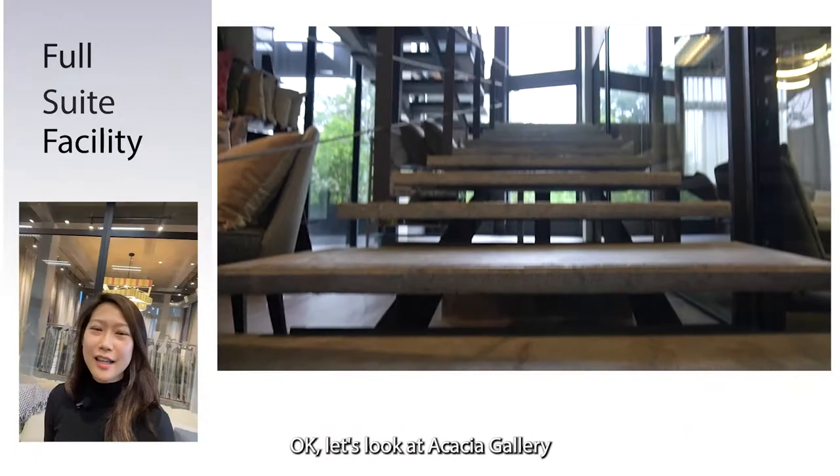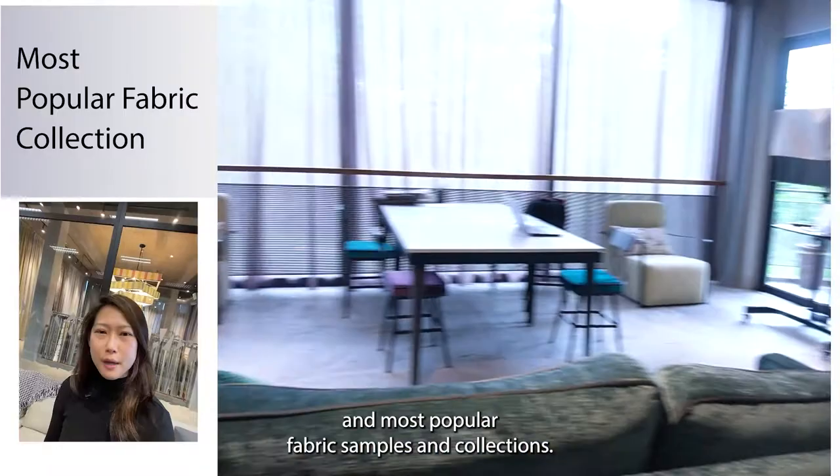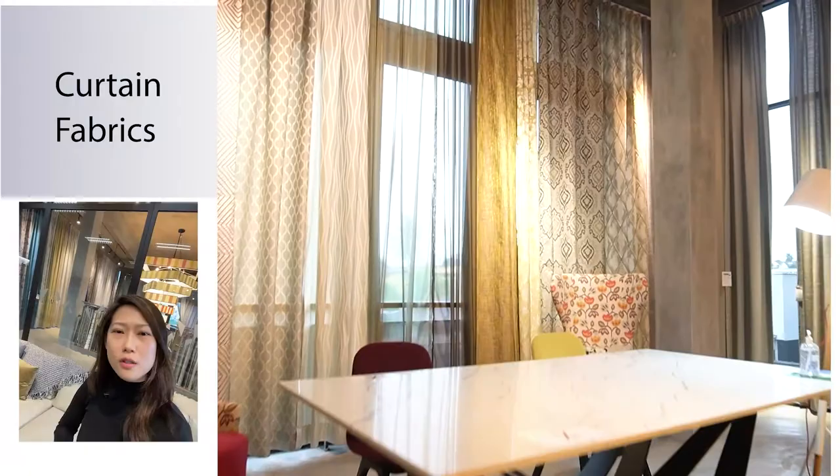Let's look at Acacia Gallery as a space where convenience is provided. What we have ready here is a full suite of the latest and most popular fabric sample books and collections. We also have curtains sewn up on the wall to help close the imagination gap for your clients.